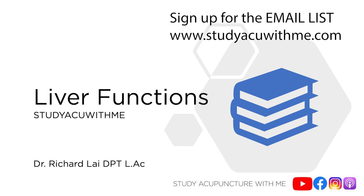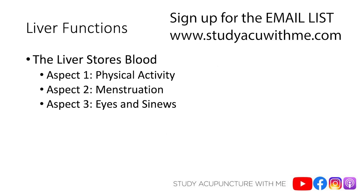Today we are talking about the illustrious liver and all of its functions. The liver is really important because it makes sure our entire body is operating the way it's supposed to be. If there's something going on with your liver, you're going to know it because things are going to start malfunctioning. So let's start with function number one, which is that the liver stores blood.